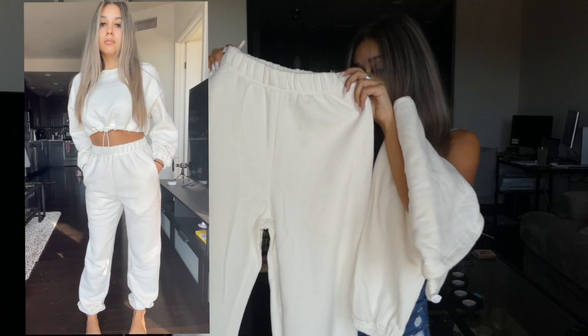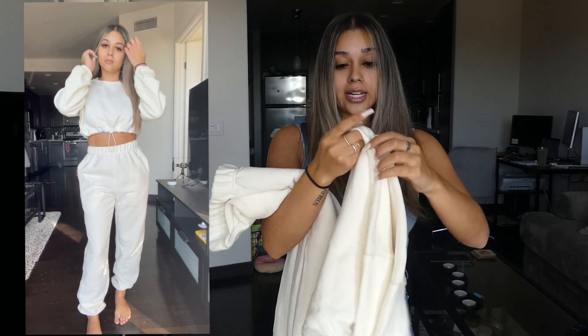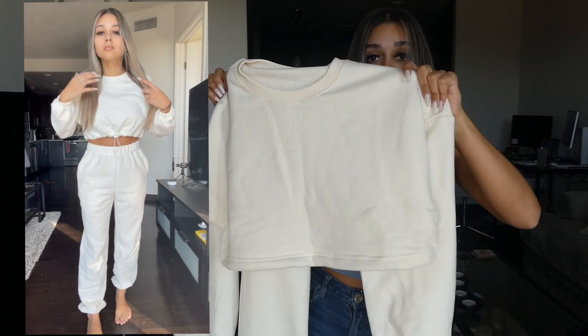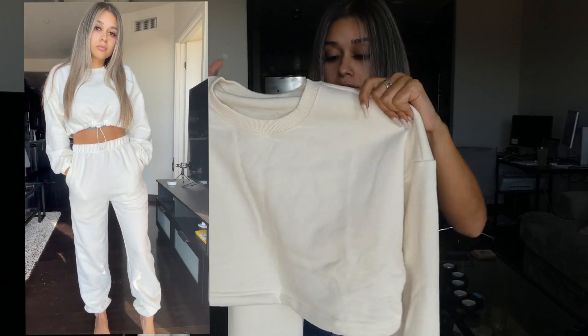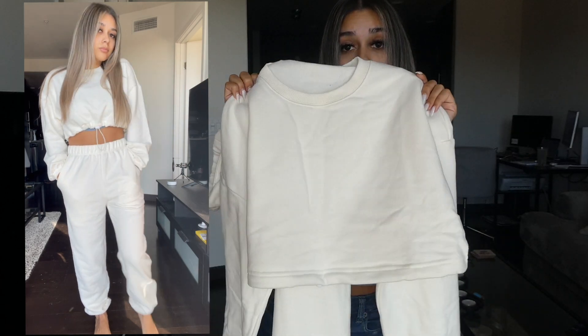Next, I got another sweat set. This is in white. I am trying to grow my collection of sweat sets because I don't have that many right now, and they're very in — also very, very comfortable. This material is super, super soft. And this one does not have a hood on it, so this is a crew neck sweat set.